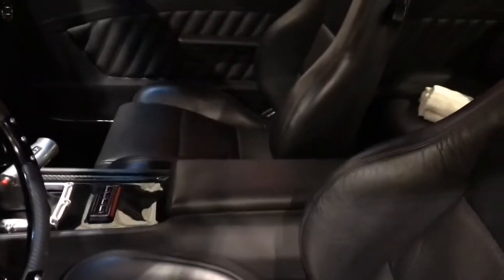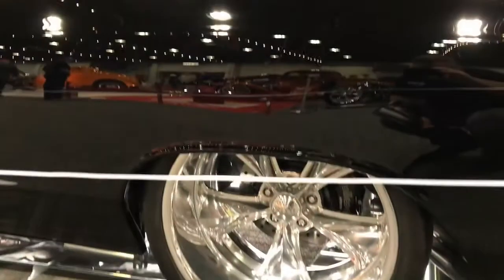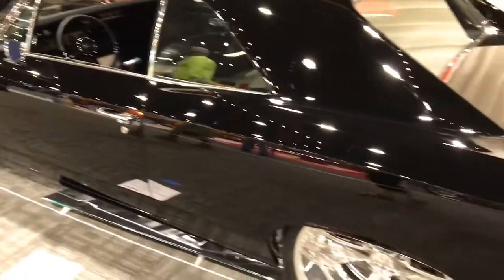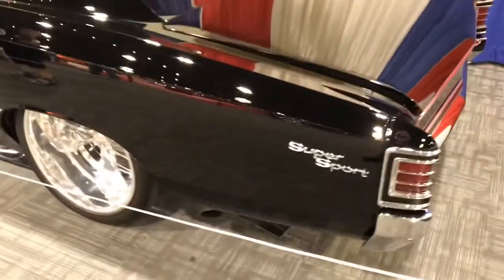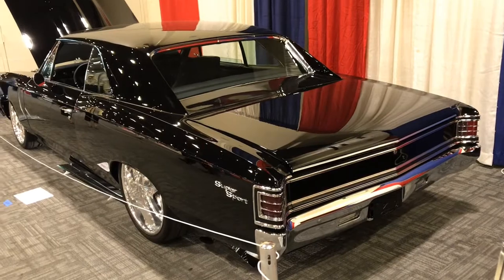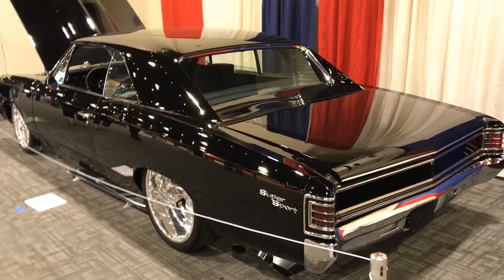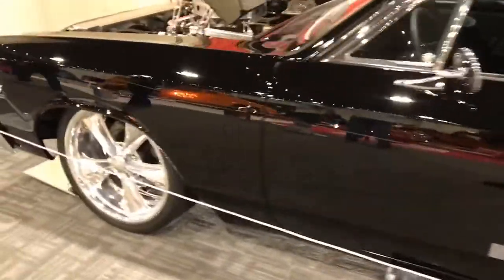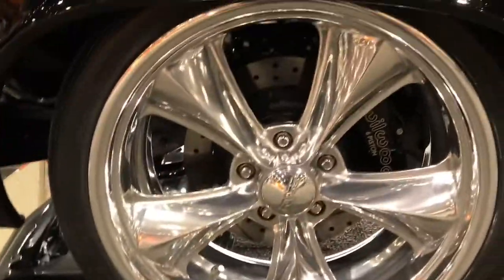Luckily there weren't that many people at the time so I could get a video of it. The interior is immaculate - all brand new, all leather. Look at the paint job - you can see my reflection. The still shots of this car just don't do it justice; the video really picks up how shiny and straight it actually is. Kudos - whoever painted that car did a fantastic job.